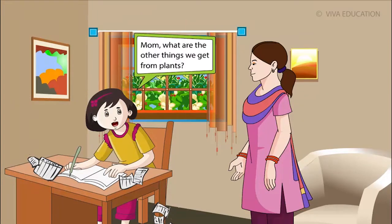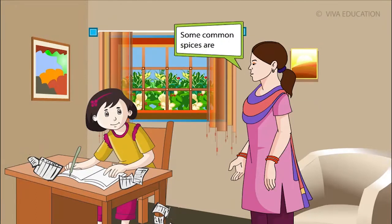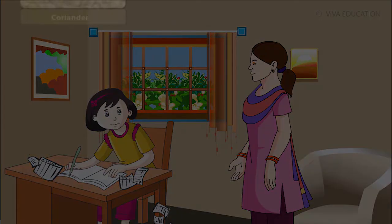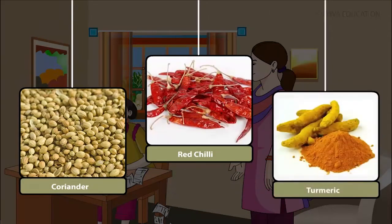What are the other things we get from plants? We also get spices from plants. They add taste, colour and aroma to food. We can store them for a long time. Some common spices are coriander, red chilli and turmeric.